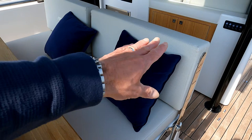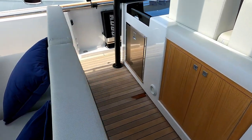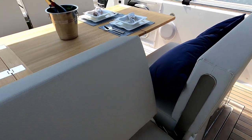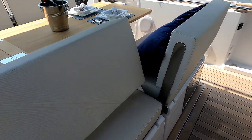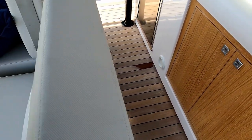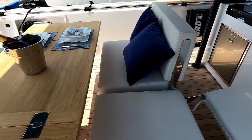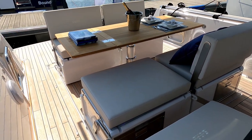These seats can do exactly the same — pop them back so they become a forward-facing seat. There's a halfway position where you can have a forward bolster when going along, or you can put them all the way down, fill the entire area with cushions with those seats folded down, and that gives you just the most vast sun lounger.